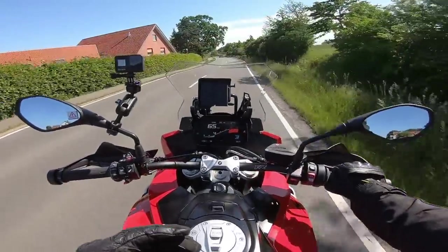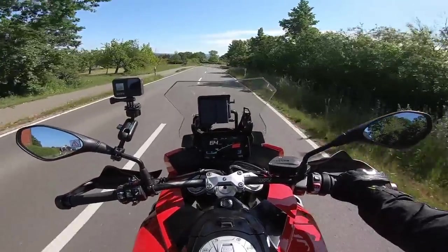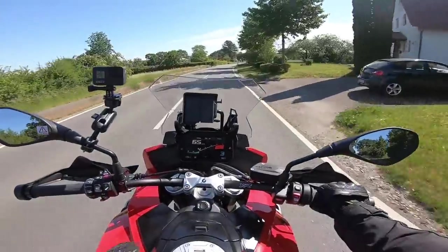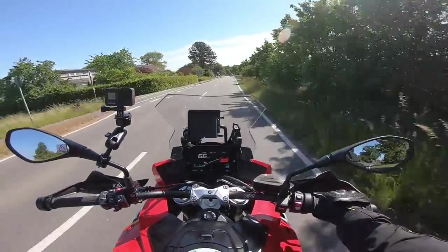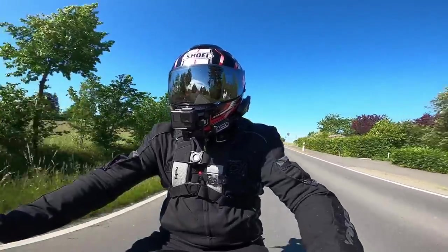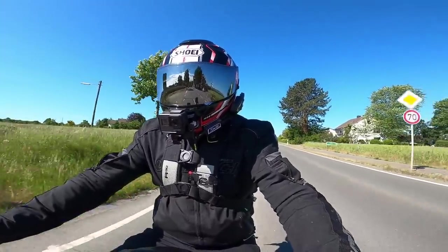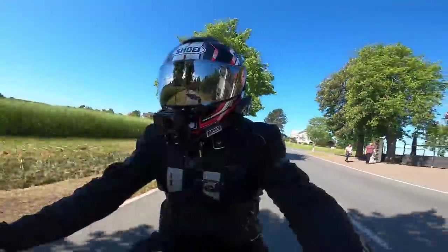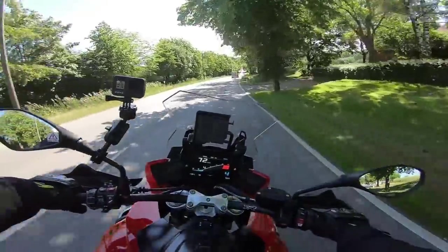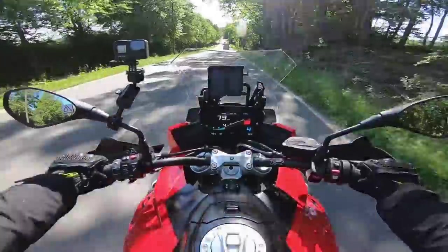They've stripped off nine percent weight on the swingarm, and the engine has been reduced five percent in weight — they've stripped a lot of weight off the bike to compensate for Euro 5 and slightly up the power. The previous model was 160 brake horsepower; this is now 165 with 84 foot-pounds of torque, so definitely no slouch.